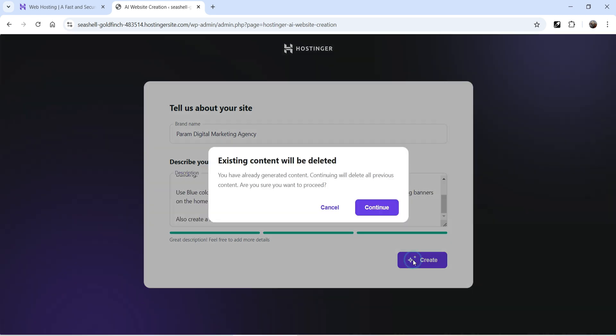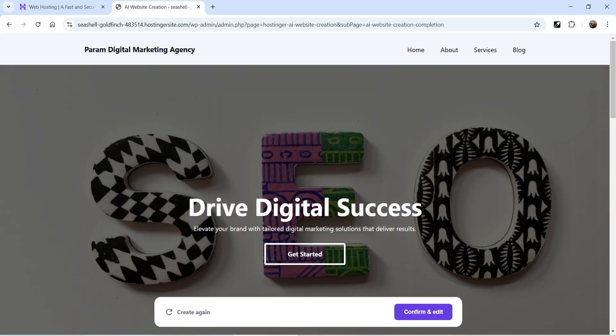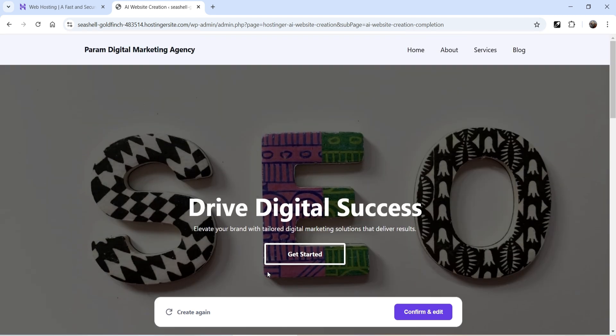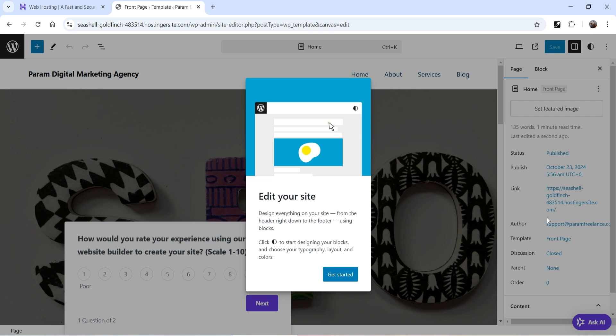Click Create — existing content will be deleted, so click Continue. This version looks much better than the previous one, though the Contact page is still not created. That's okay, we'll create it manually. The design looks pretty simple. Let's click Confirm and Edit to see how we can customize this website.